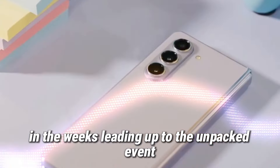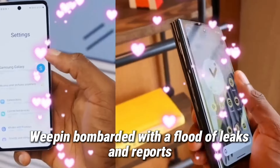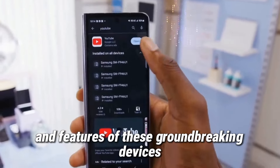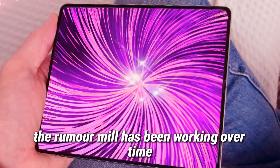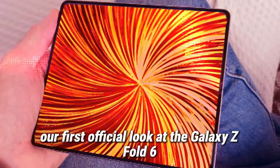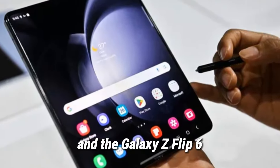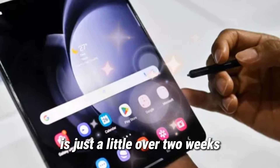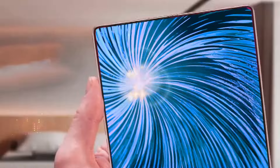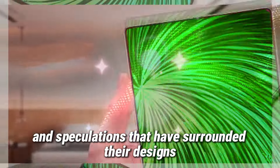In the weeks leading up to the Unpacked event, we've been bombarded with a flood of leaks and reports, each revealing tantalizing details about the specifications and features of these groundbreaking devices. The rumor mill has been working overtime, and now the latest leak has given us our first official look at the Galaxy Z Fold 6 and the Galaxy Z Flip 6. It's just a little over two weeks until Samsung will finally unveil these foldable phones, putting an end to the relentless wave of leaks and speculations surrounding their designs.